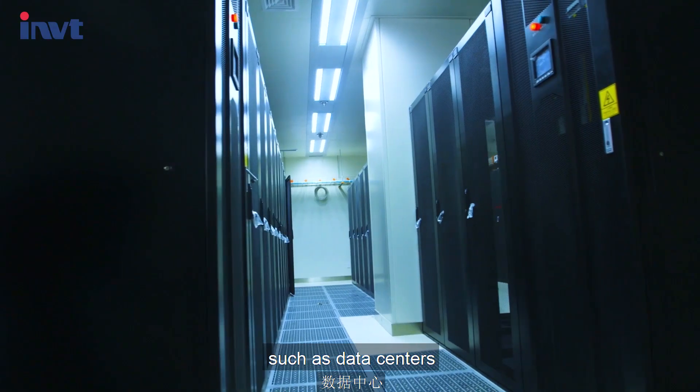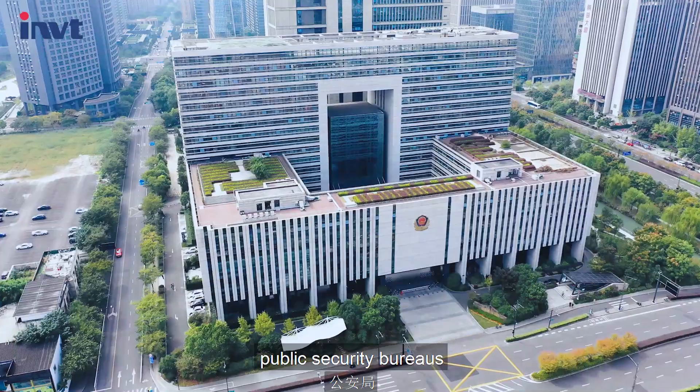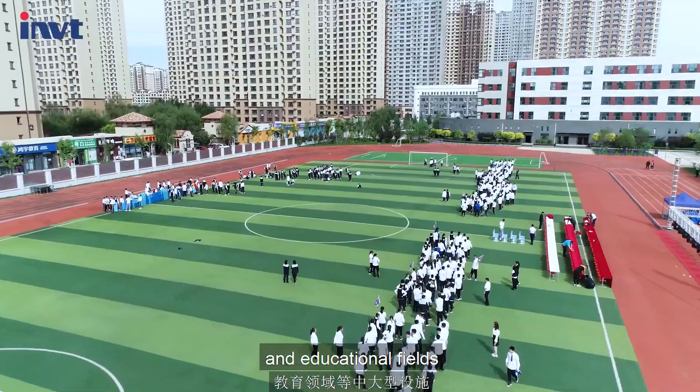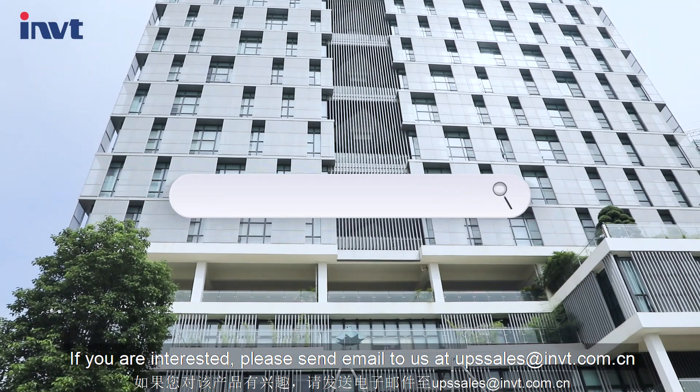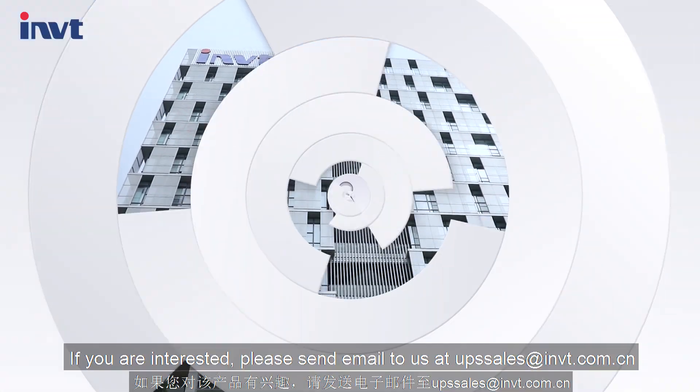This series could be used in medium and large facilities such as data centers, media centers, public security bureaus, and education fields. If you are interested, please send an email to us at upssales@invt.com.cn. Thank you.